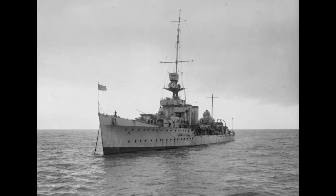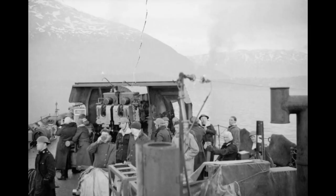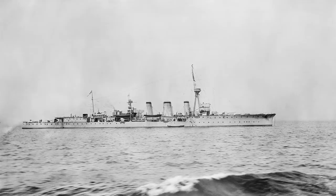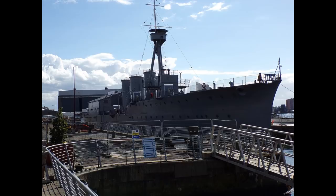Six of the ships would be lost — three of them to air attack, two to submarines, and Curaçao going down in a collision with the liner Queen Mary — as the class played a very active part in the war. The remaining active survivors would then be scrapped in the late 1940s, but HMS Caroline, the first of her class and a Jutland veteran, would remain as a training ship and stay in commission until 2011, when she was decommissioned, partially refitted and opened as a museum ship in 2016 in Belfast.